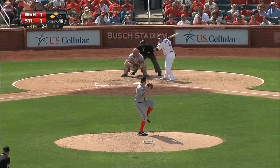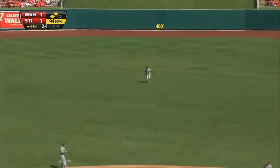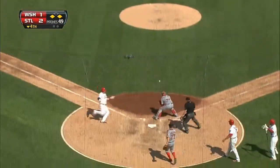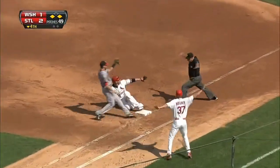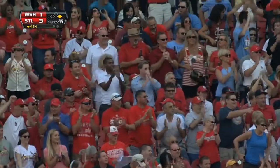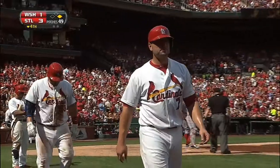Facing Yadier Molina with two on in scoring position. Up the middle, base hit. One run is in. Here comes Adams. Spann's throw is there but not in time. Yadier delivers back to the bag safely. Cardinals on top, it's 3-1. A big two-run single there for Molina and the Cardinals grab a 3-1 lead.